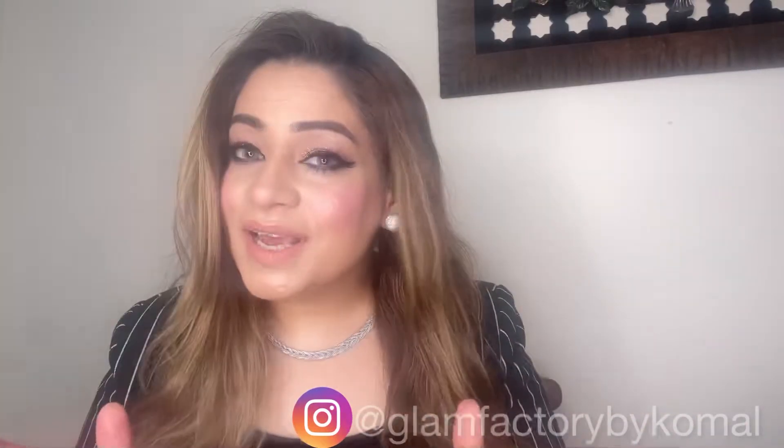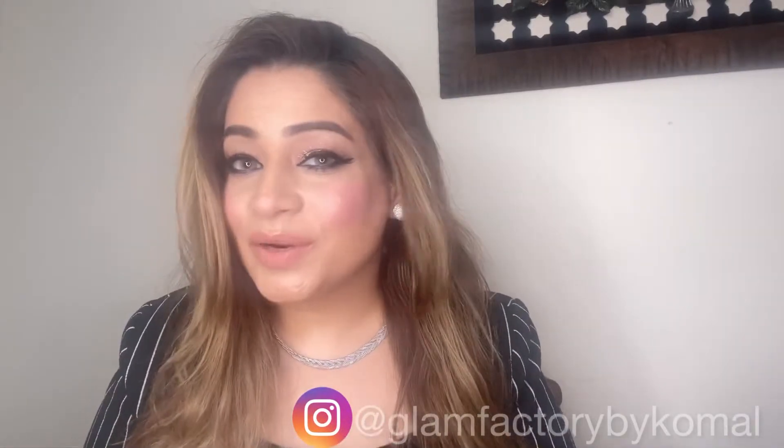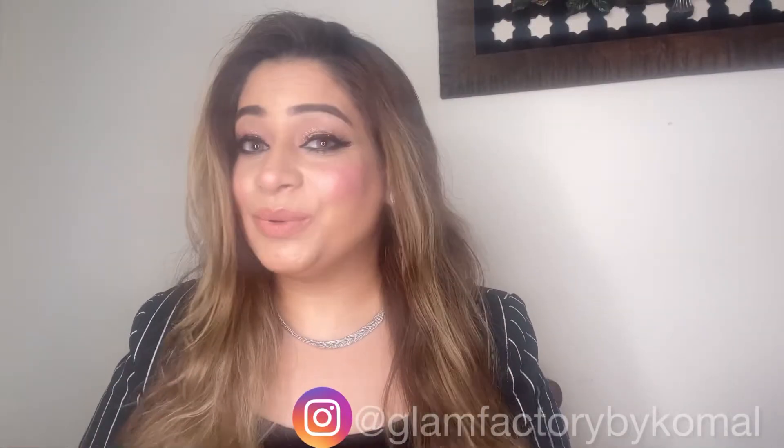Hello everyone, welcome to my lip tip channel. Today I will be sharing a few of my favorite lip colors, so do you want to know which ones I usually apply? Let's get started.